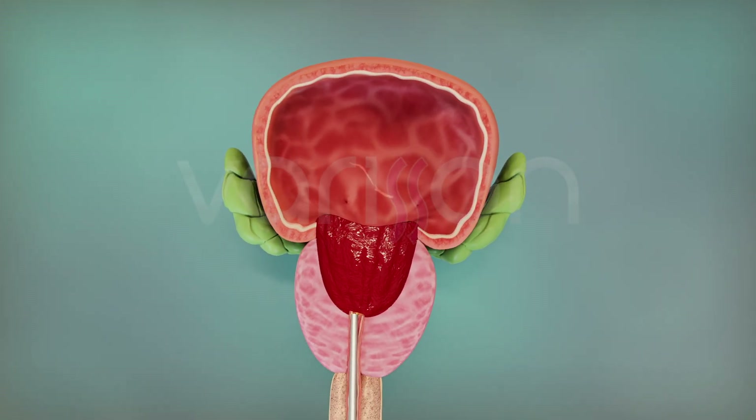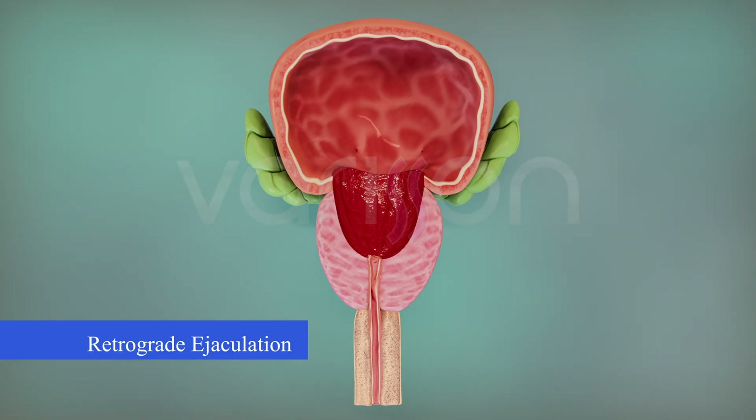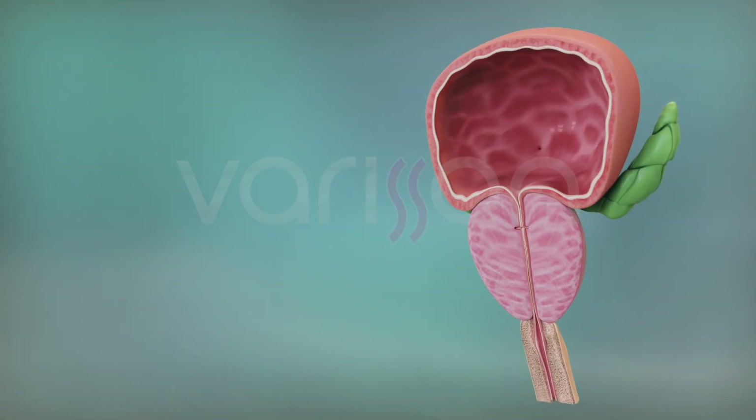While this method can alleviate urinary problems in the early stages, it unfortunately has significant side effects. The most common of these is retrograde ejaculation. In retrograde ejaculation, because the seminal ducts and urethra are damaged during surgery, semen cannot be expelled from the penis during ejaculation and instead flows into the bladder. Other side effects include temporary or permanent urinary incontinence, impotence, and future narrowing of the urethra due to trauma.